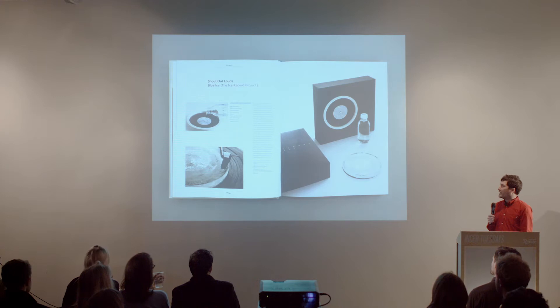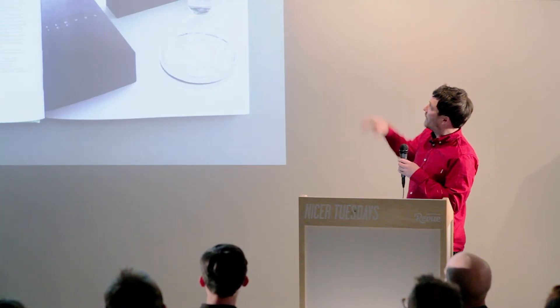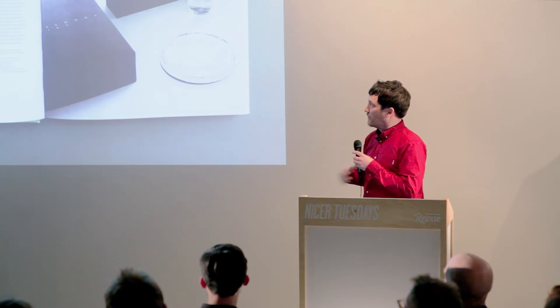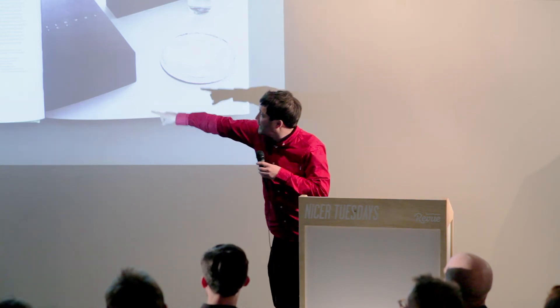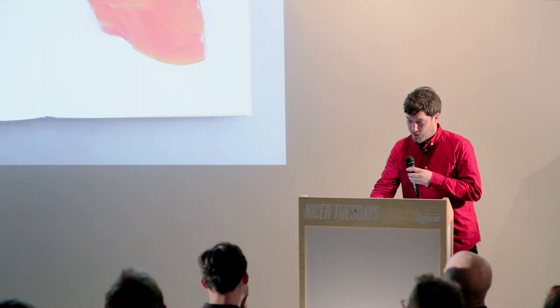I'm also really interested in alternative print processes. This is a really good example for a band called Shout Out Louds. It's a box set and inside you get a bottle of distilled water, a silicon wheel, and a seven inch record. The idea is that you freeze the water over the vinyl, and you wake up in the morning with a playable bit of ice. It does work — I've tried it. It broke my turntable, so don't try it yourselves.